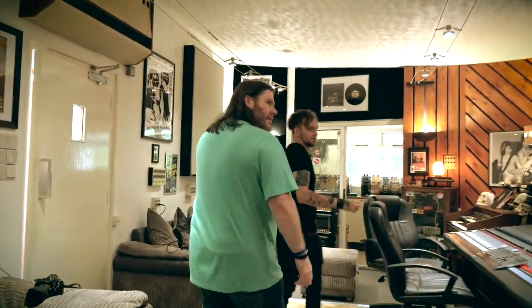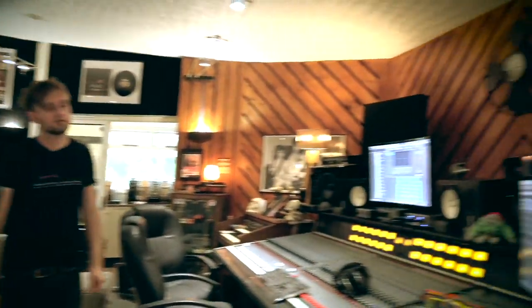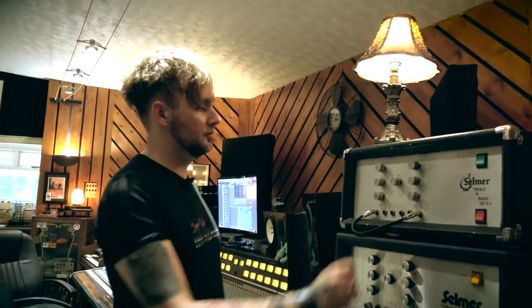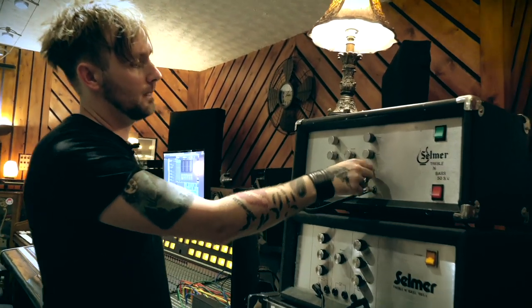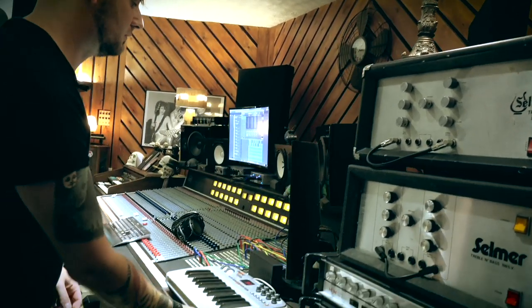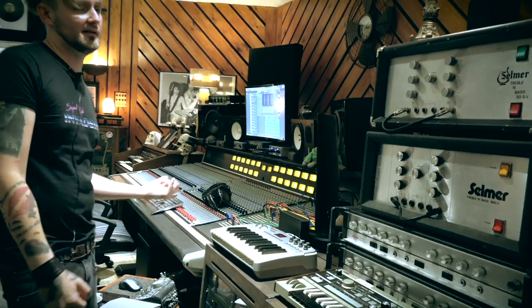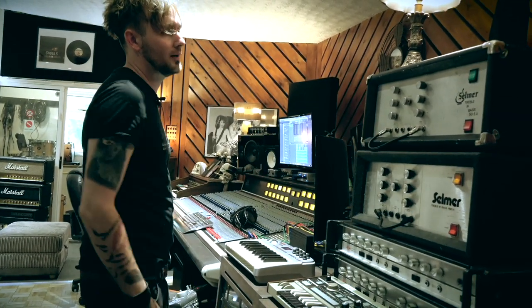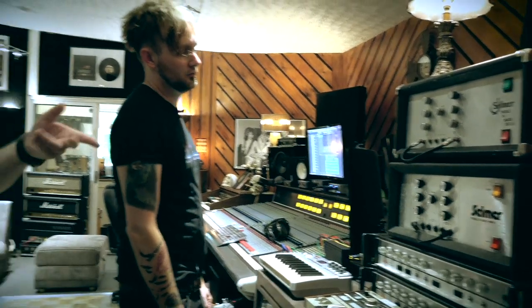I've got a couple of Selmers there, some old HH's. These sound amazing — if I had to keep one amp it would be this one. They take pedals really well, especially fuzz pedals. A lot of the heavier bands I record have these big fuzzy, stoner-y guitar sounds and octave pedals, and these just have more low end than anything.